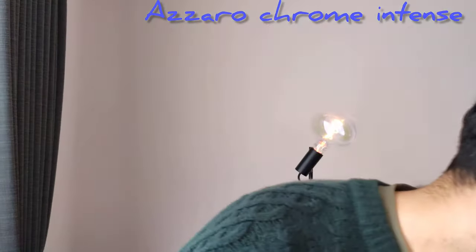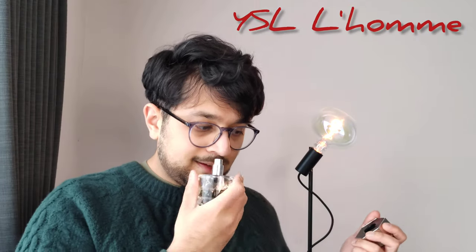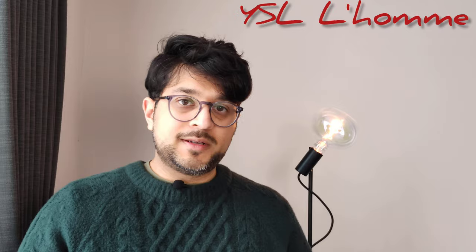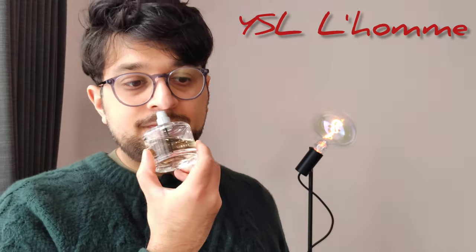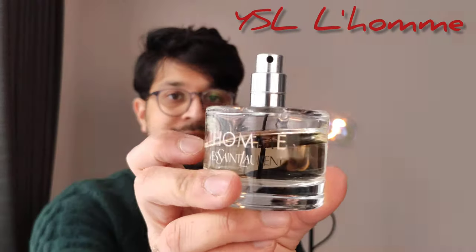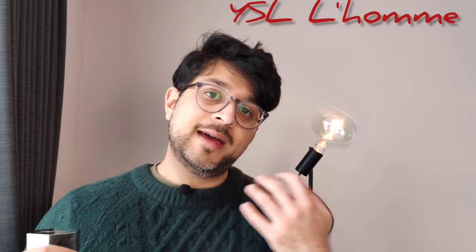Moving on to the next one — I've got YSL L'Homme, which is one of my signature scents. This one is a classic. It's a much warmer scent compared to the others — you wouldn't normally have this in a list of high heat fragrances, but I would, because in my experience I got this 50 ml bottle and put a massive dent in it over maybe a month. I was only wearing this. When I was in the car, the heat and the sun created a greenhouse effect, shining directly onto my neck and skin wherever I sprayed it, and the projection was amazing.